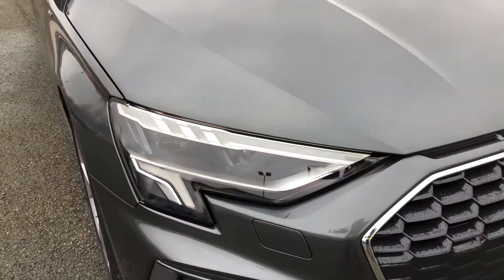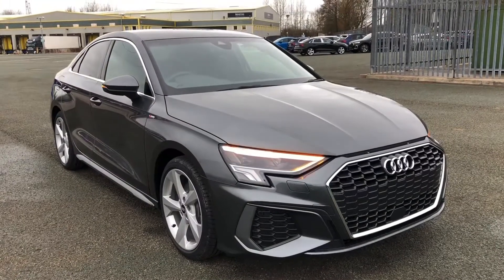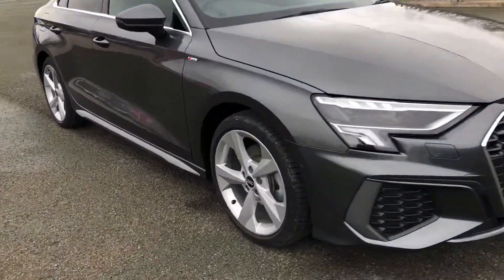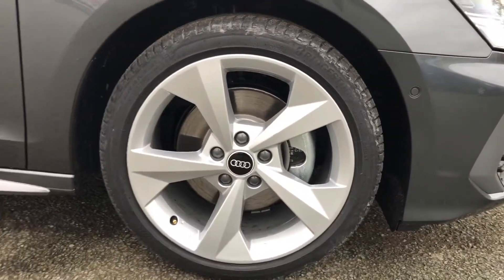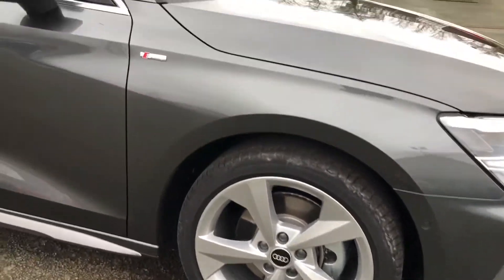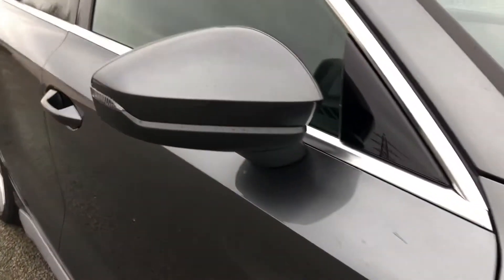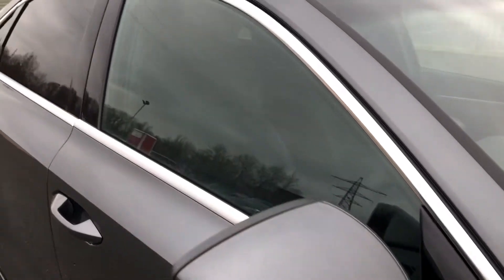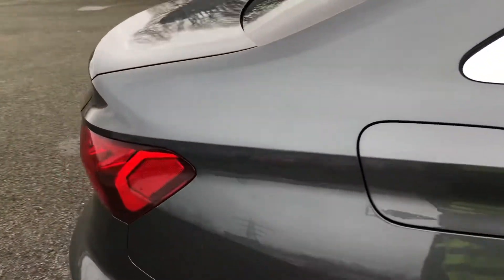As standard, there's LED headlights with daytime running lights, as well as the S-Line exterior styling for the front radiator grille, bumper and spoiler blade, while the 18-inch 5-arm Dynamic Design alloy wheels complement the Daytona Grey paintwork perfectly. There's also S-Line badges on the front wings, electrically adjustable and heated side door mirrors with integrated LED indicators, as well as privacy glass for the rear windows and side windows.